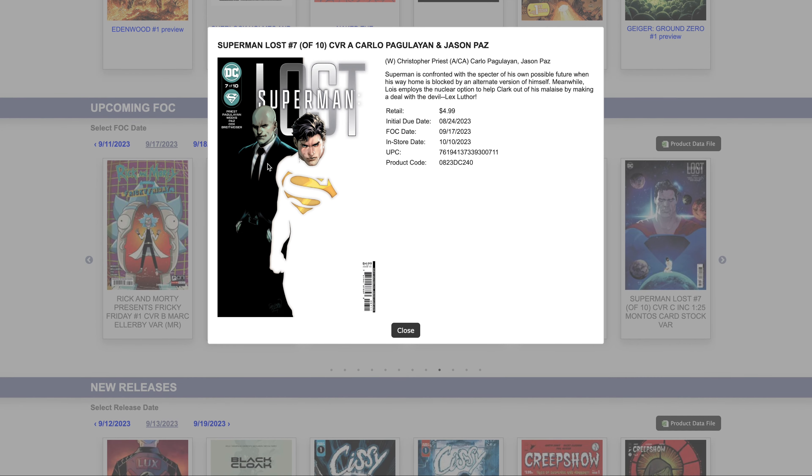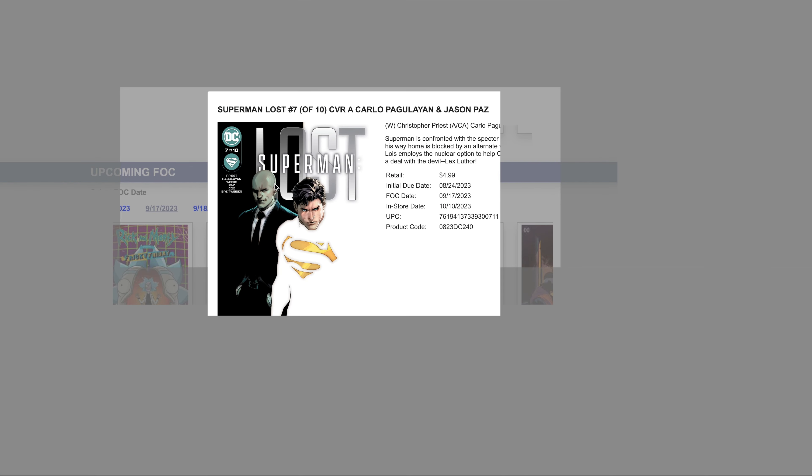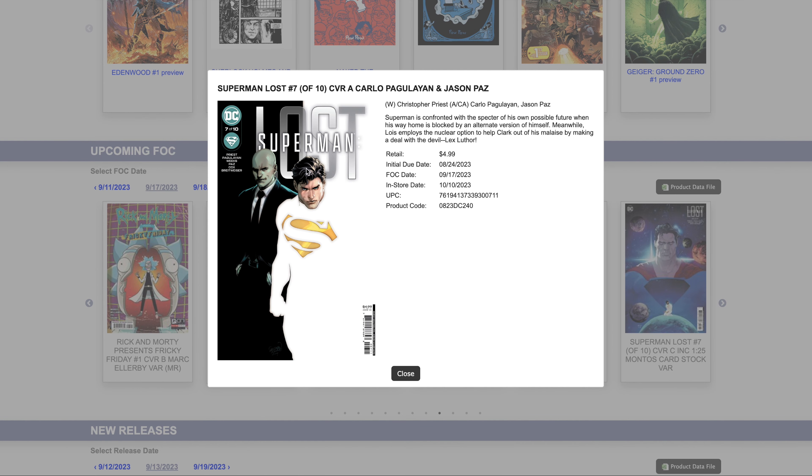At number eight we have this really nice Super Lost #7. I don't know if this is supposed to be a homage to Scarface, but that's what I'm getting when I look at it. I don't think there's any spec value or super prospector possibility here, but I love this cover so I wanted to point that out.